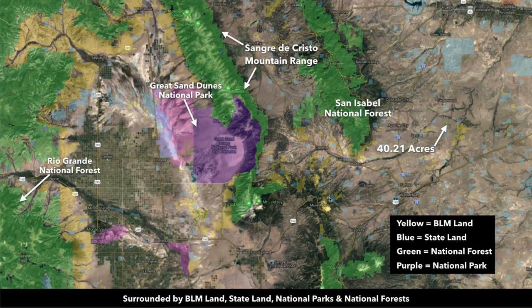The blue is state parks and state wildlife areas. Over here this purple is the Great Sand Dunes National Park. The pink represents a wildlife refuge. You're surrounded by millions of acres of public land.